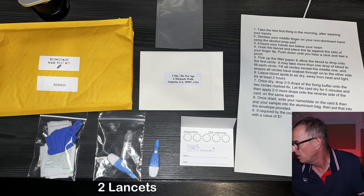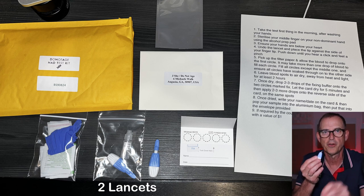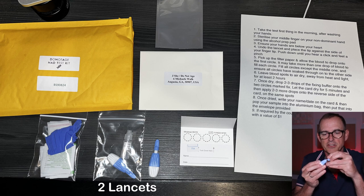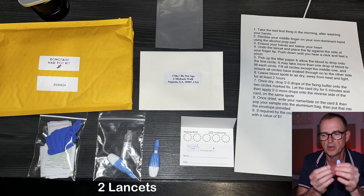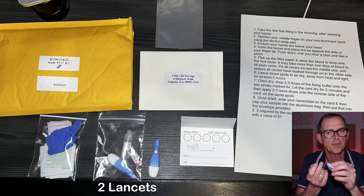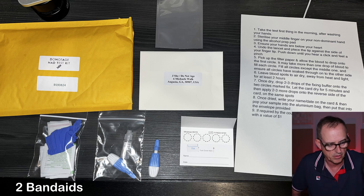The lancets are the device that will actually poke the hole in your finger. This is the sort of lid — this device pokes into the side of your middle finger and draws a little bit of blood to put on a little card. There are also two band-aids.